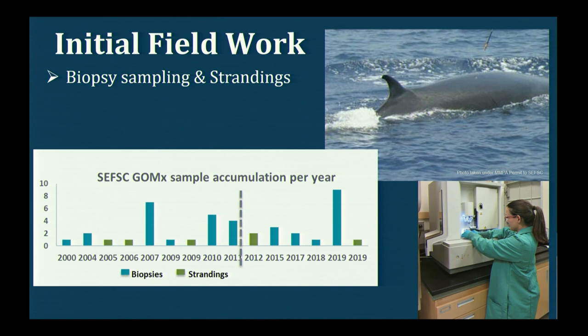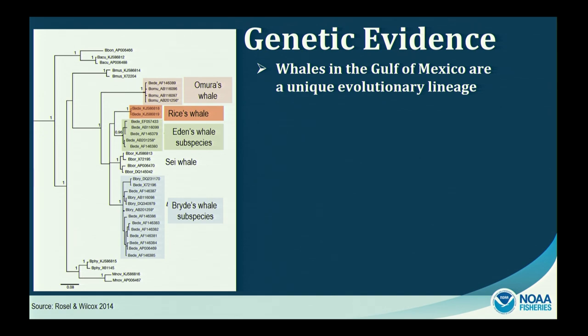By 2011, we had accumulated 25 tissue samples and conducted the first comprehensive genetic analysis. We compared DNA sequences from Gulf of Mexico whales to sequences from all other large whale species worldwide to see where they fall on an evolutionary tree of baleen whale relationships. We found that the Gulf whales are on their own distinct lineage — their own evolutionary branch — separated from branches leading to all other baleen whales, including the Bryde's whale subspecies and Omura's whale.